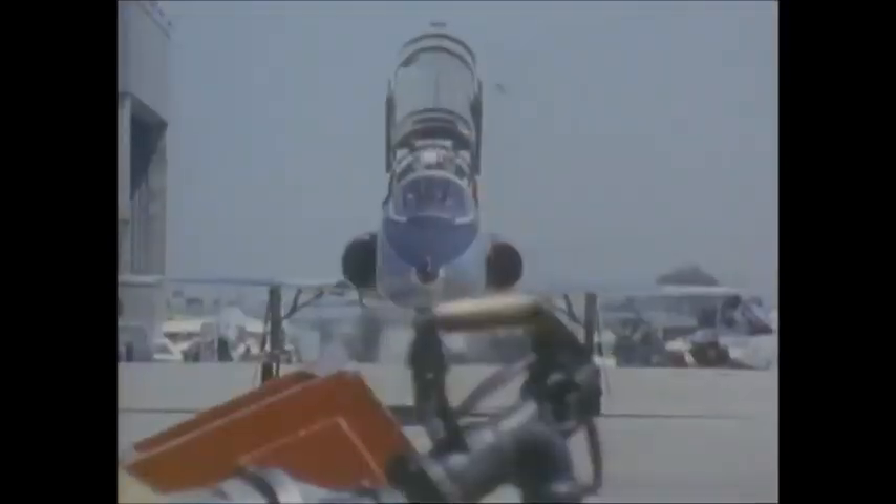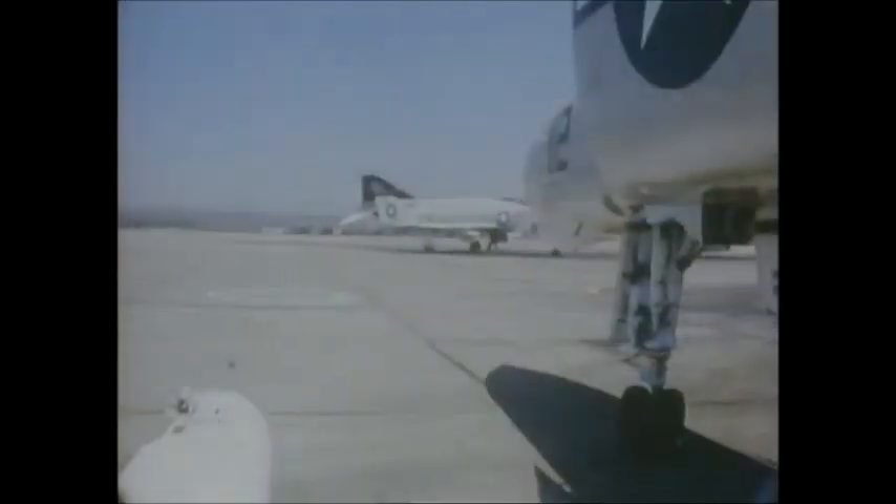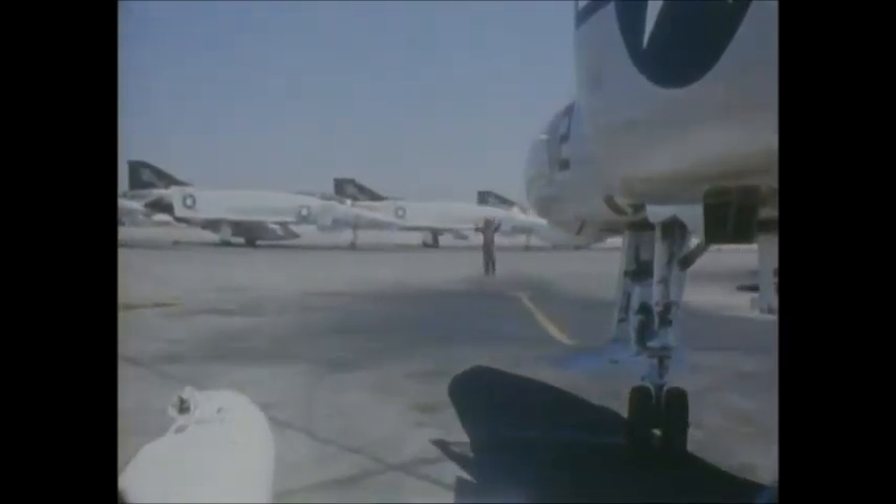This is Fighter Town USA, the Naval Air Training Station for Pacific Fleet Fighters at Miramar, California, and for the past 15 to 20 years, the home of Phantoms, Skyhawks, and Crusaders.